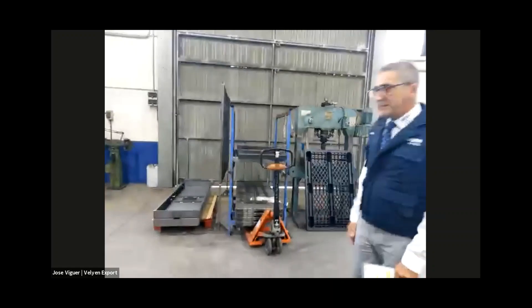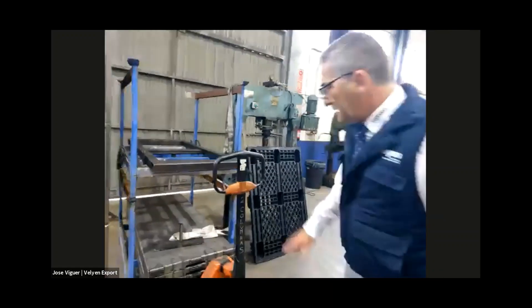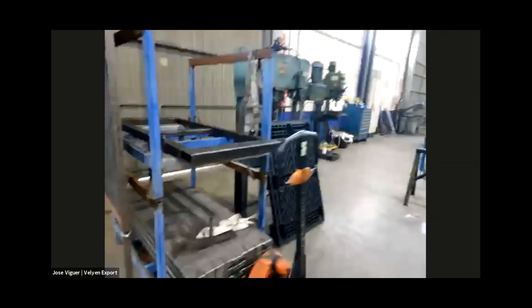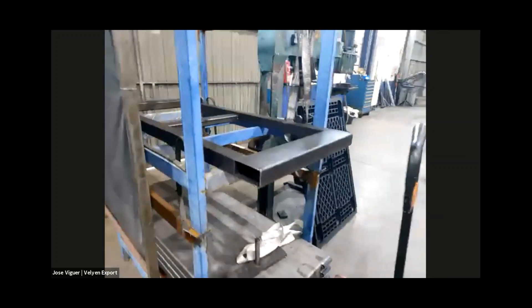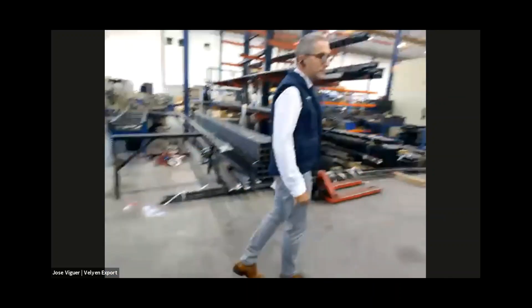Here in front of me, we can see some already welded parts on the platform. This is the middle board — the middle platform of the table. Later it will go to painting, to our nano painting factory.